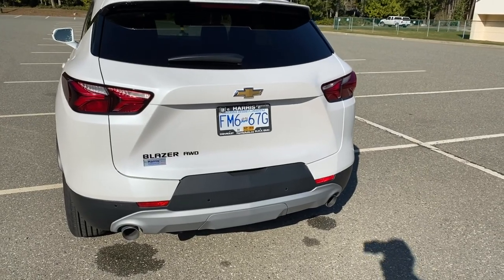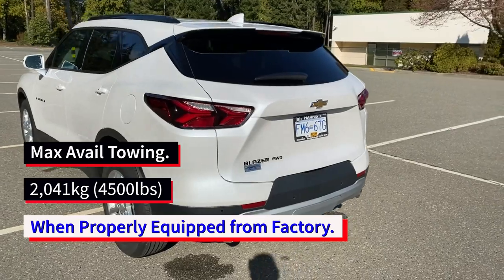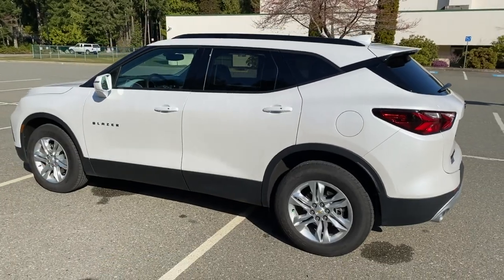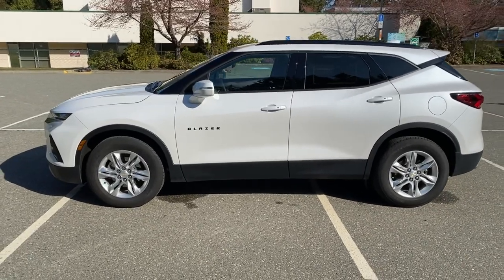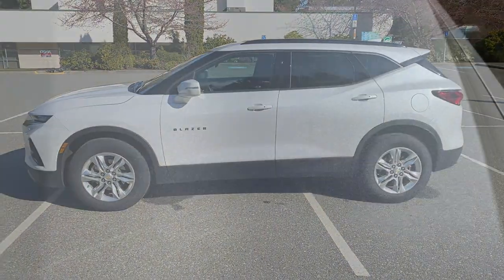This one also has the Blazer Plus package, which gives you trailering equipment from the factory, SiriusXM radio, as well as the power integrated tailgate for power close and open — very handy when you have the kids or your hands are full of groceries. You can just flip the fob and the vehicle will open.